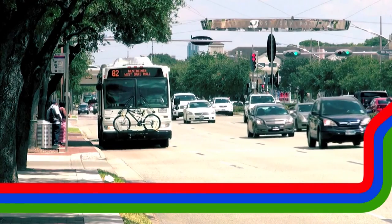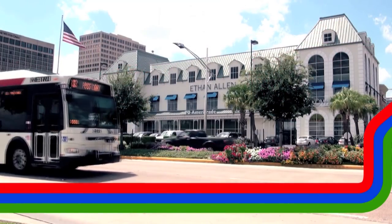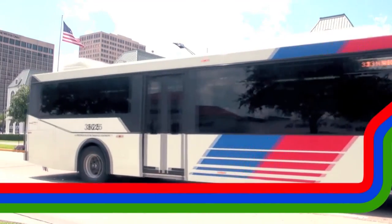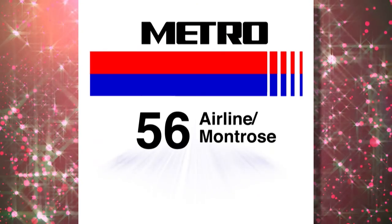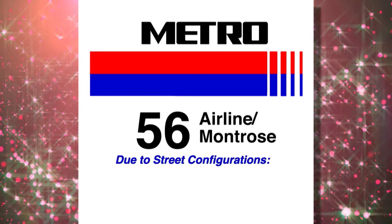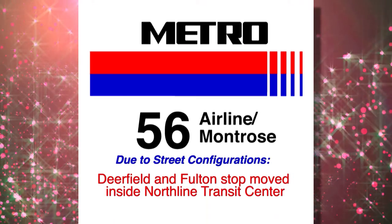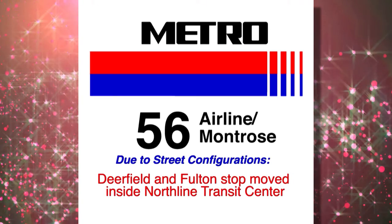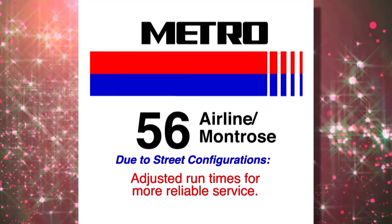As part of the new bus network, many routes have been adjusted or realigned to provide more efficient and effective service. One of the more popular routes to receive a significant change is the new 56 Airline Montrose. Due to street configurations in the area, Metro has adjusted the northbound route and moved the bus stop at Deerfield and Fulton to inside the North Line Transit Center. Run times for the 56 Airline Montrose have also been adjusted to provide more reliable service.